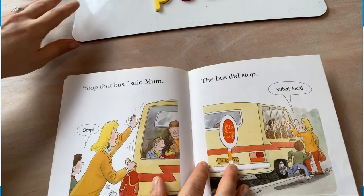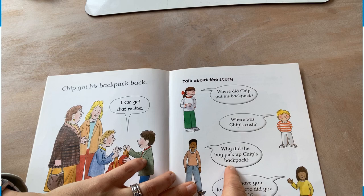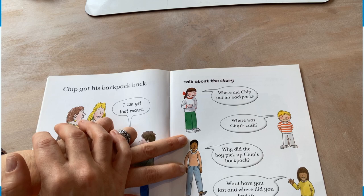When we've read a book like this together, it's really good to check for comprehension at the end to make sure you've understood everything. In these books, they have a little summary at the end where they ask questions such as, where did Chip put his backpack? Why did the boy pick up Chip's backpack? Some books don't have this section, but always remember the WH question words to check for comprehension: who, when, where, and why. Thank you, Chloe — we'll read another time.